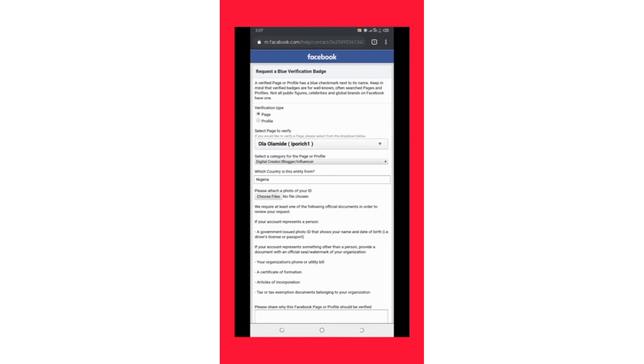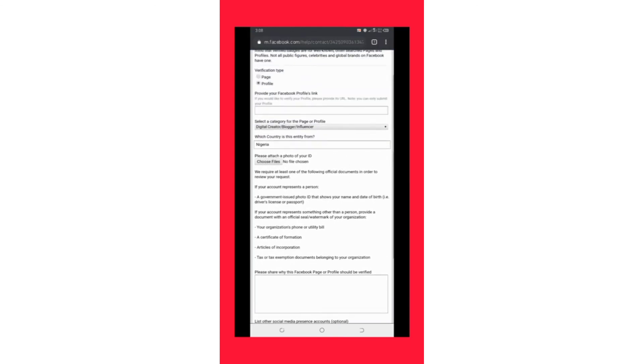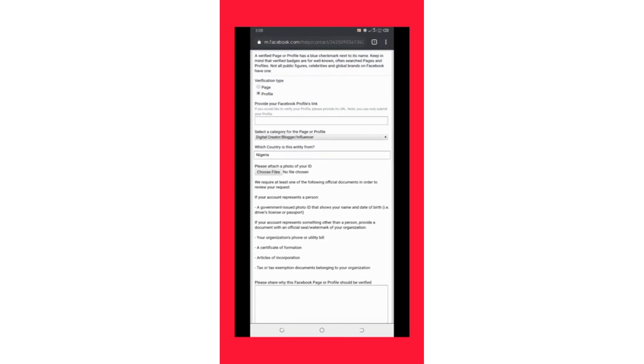After doing this, your Facebook page will be verified once it has been reviewed by Facebook. The Facebook profile verification process is the same but has fewer steps than the page verification. This is how you can verify your Facebook page and profile successfully without any issue. I will drop the link in my video description so you can see it and click it whenever you need it. Thank you for watching this video — don't forget to like, subscribe, and share with any friends who might need help. See you in my next video.